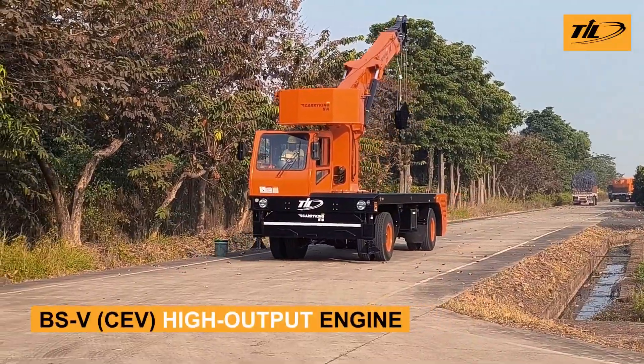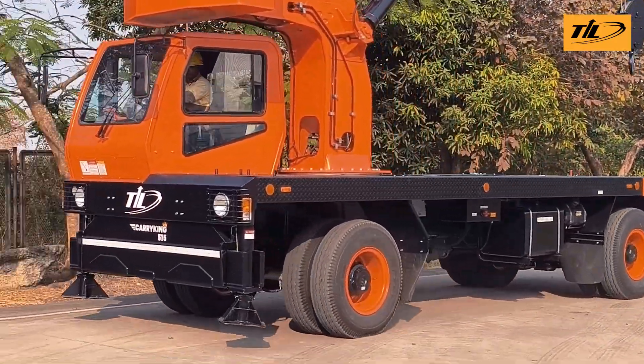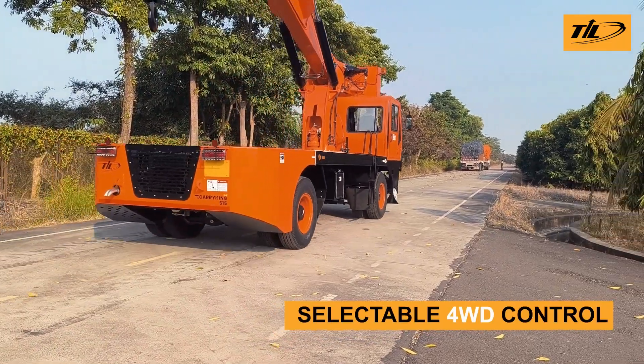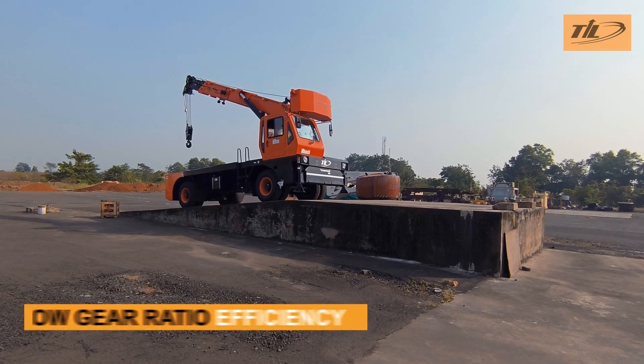A CEV Stage 5 compliant high-output engine ensures cleaner, dependable performance, while selectable four-wheel drive provides flexibility across diverse terrains. Low gear ratios support slow, controlled movements.